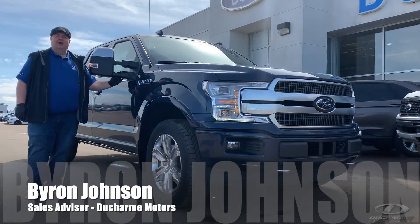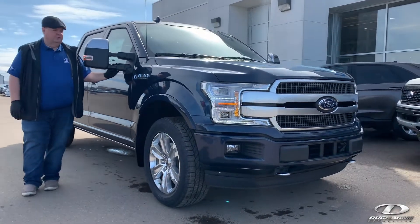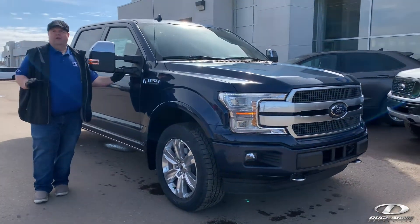Hi, I'm Byron. Welcome to Ducharme Motors. Today we're having a look at another 2020 that has arrived here. This is an F-150 Platinum.